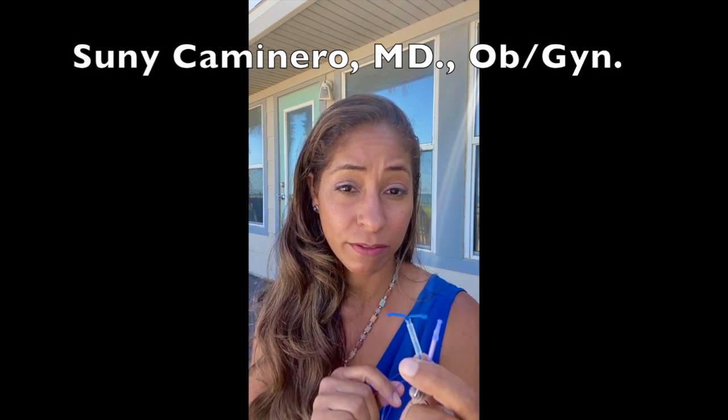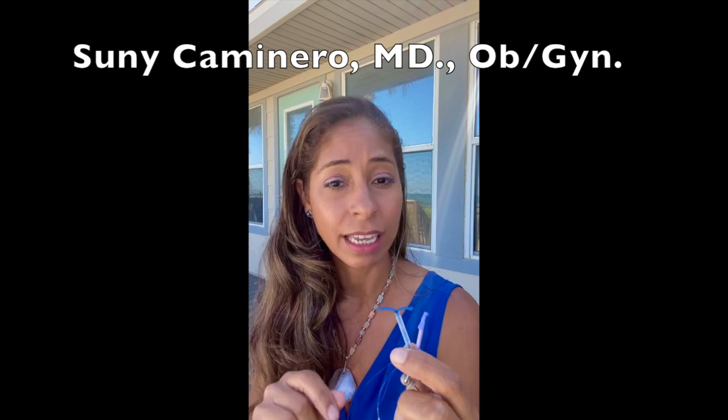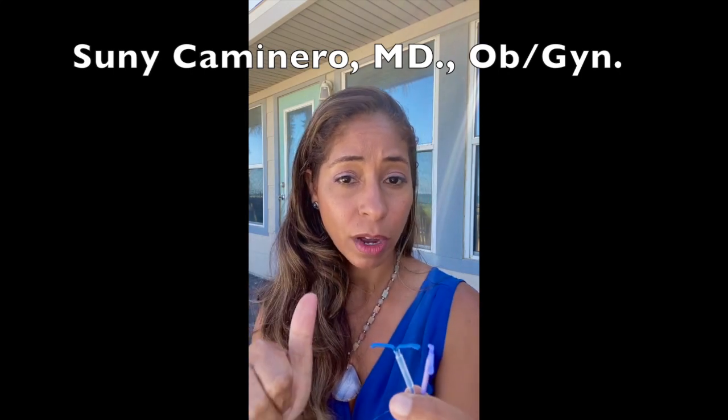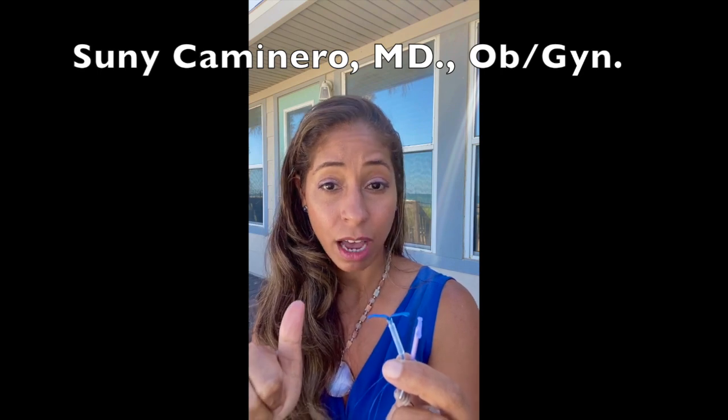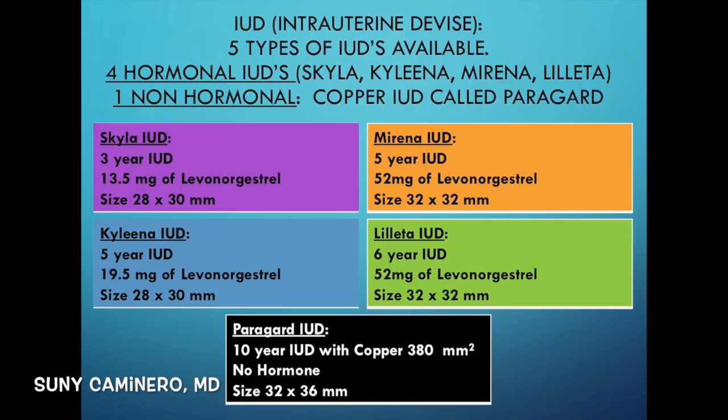IUDs are 99% effective at preventing pregnancy. There are five different types of IUD — four of them are hormonal and one is a copper IUD, which is a non-hormonal IUD. The four hormonal types are the Skyla, the Kyleena, the Mirena, and the Liletta.